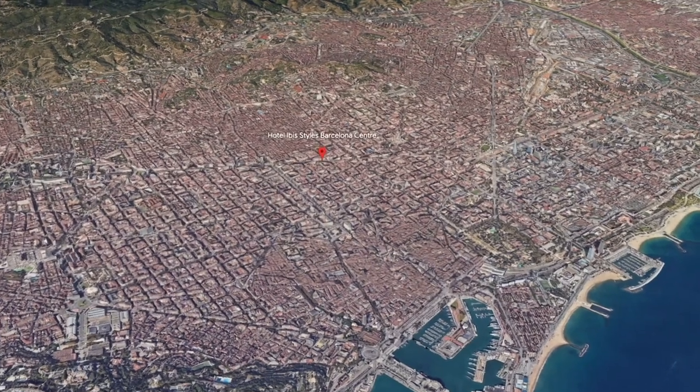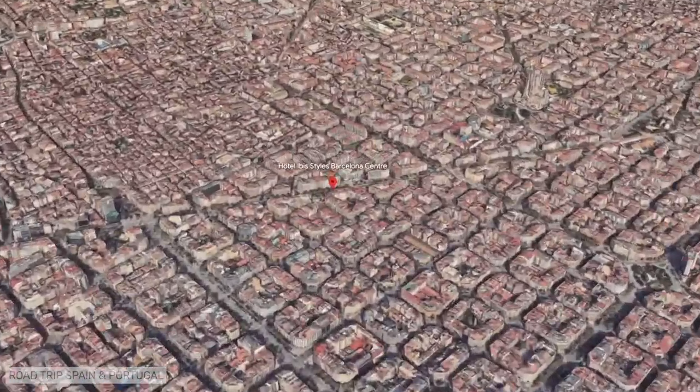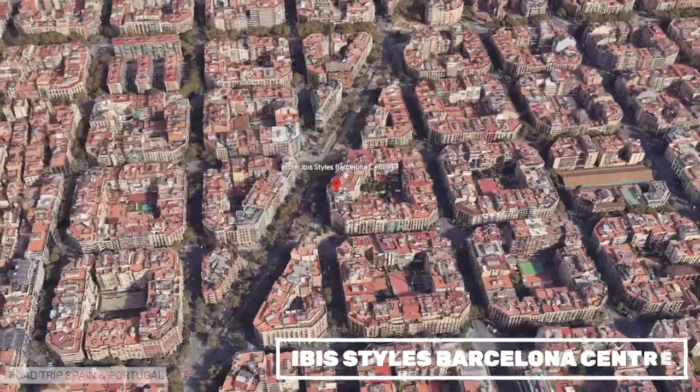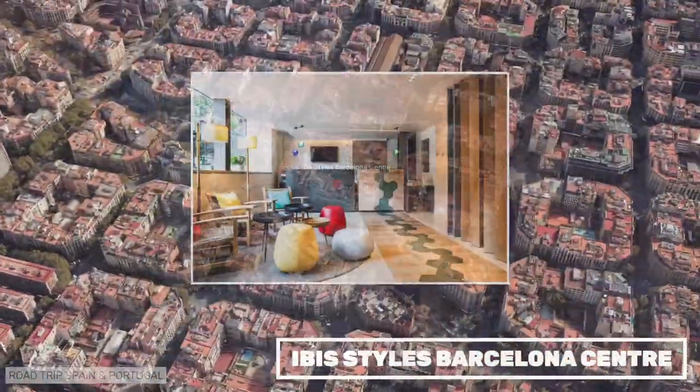The Ibis Styles Barcelona Center is the best located of all Ibis hotels in Barcelona. It is close to the Paseo de Gracia with the metro nearby. You can do quite a lot of sightseeing on foot. It is a comfortable hotel with a very nice design, and we have stayed there twice.